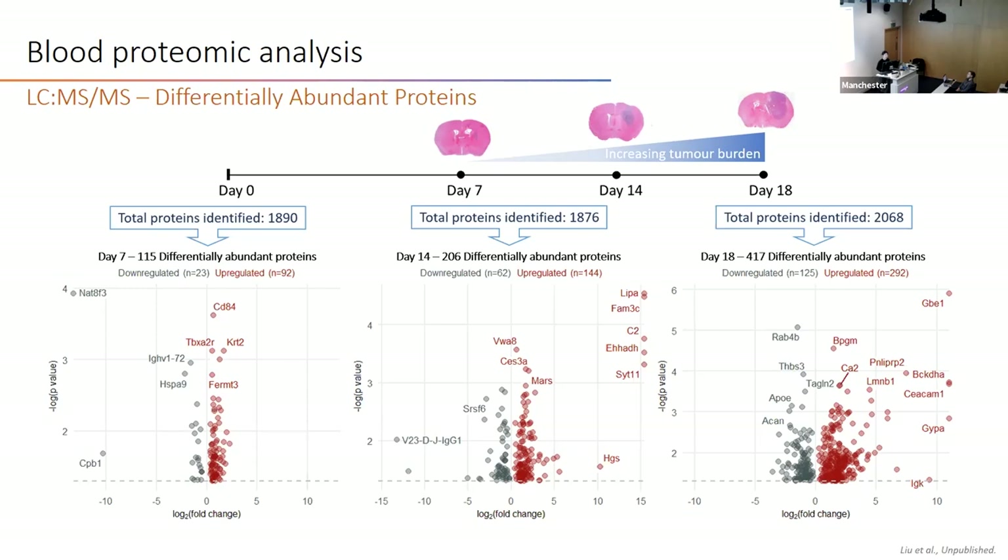To conclude, we observed more GBM-specific biomarkers in blood during GBM progression, and we are also very happy to see the nanomics approach could help identify GBM-specific proteins in blood even at a very low tumor burden stage.